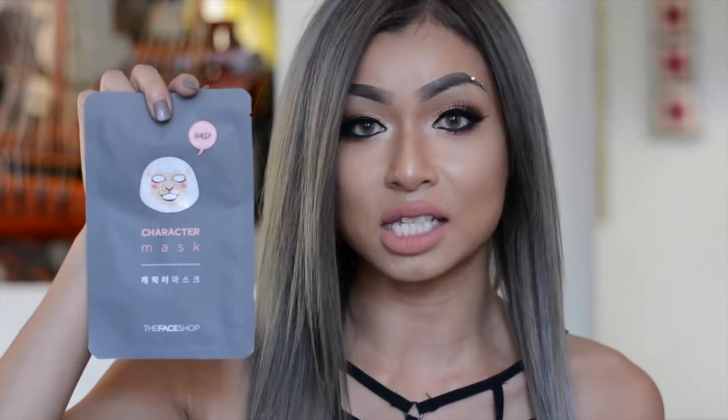The next thing I chose was the character mask from The Face Shop. I really love these sheet masks, and these in particular have the sheet pattern on them. I put it on for 15 to 20 minutes, then take it off, dry my skin, and put moisturizer on. It really refreshes the skin — the next day when I put my makeup on it looks a lot smoother. I got the 10-pack, so they're about $3.90 each, but the 10-pack is a lot cheaper.